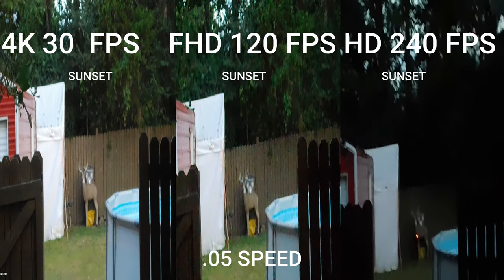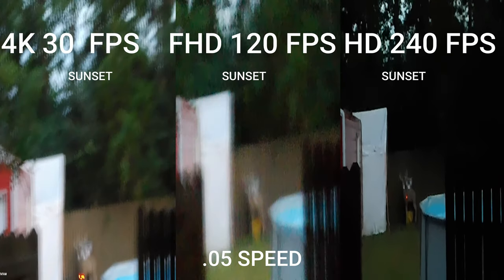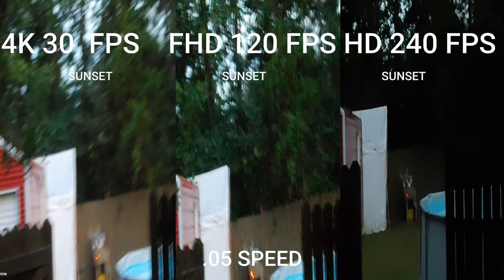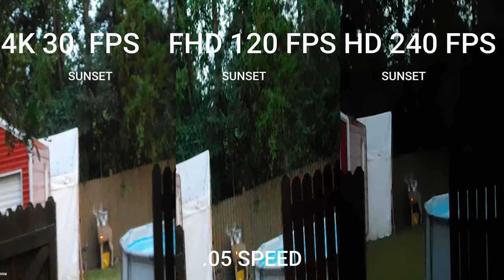You can see it gets darker the more frames per second you add. 4K at 30fps vs 240 — shot within about 30 seconds of each other — and 4K is way brighter. It's 8:40, so technically 10 more minutes of hunting light remain. It's way darker now, so I'm going to go through these settings again at last shooting light to see what they look like in extremely low light.